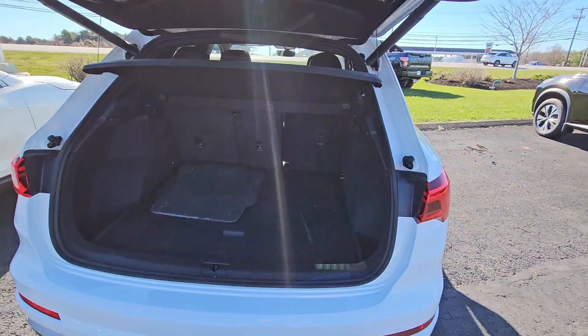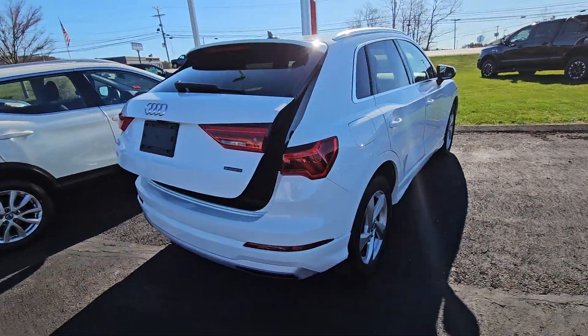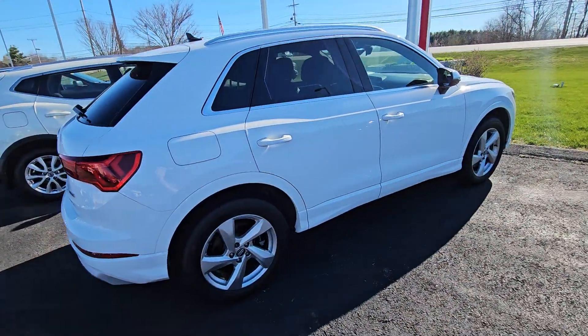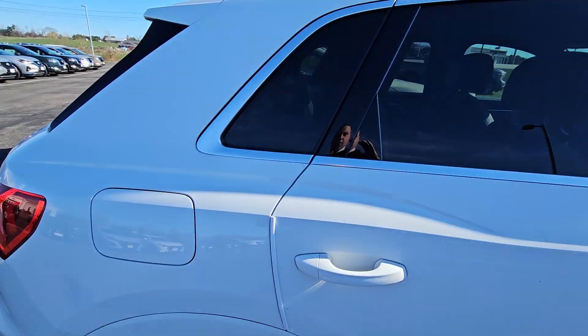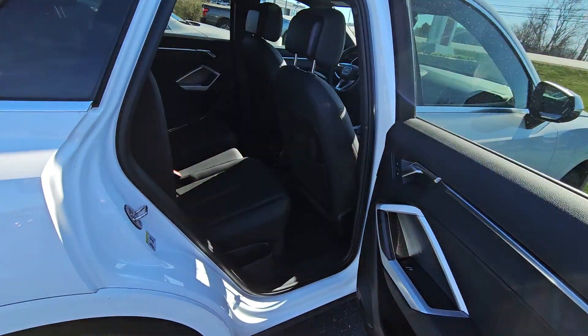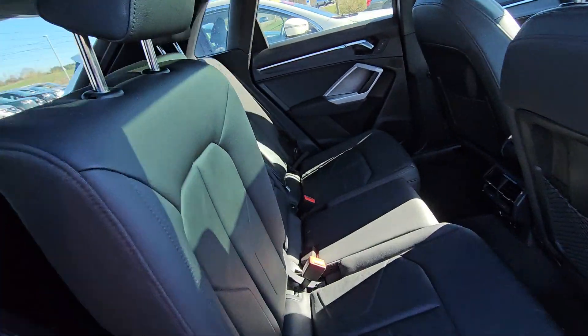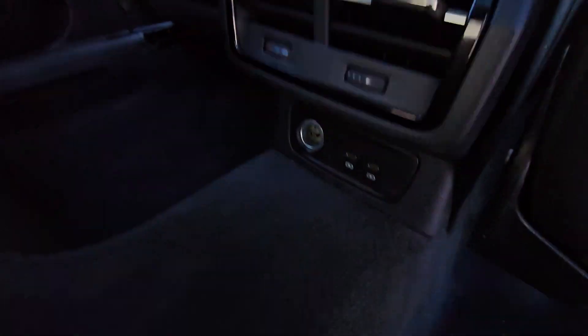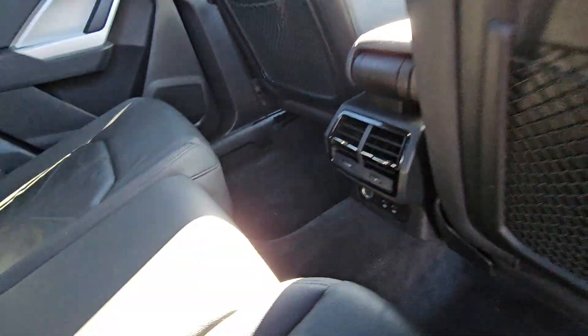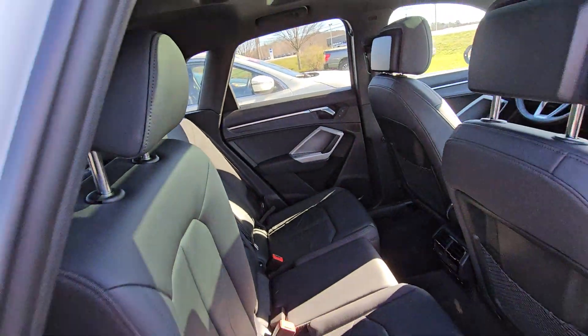We're going to shut that lift gate and head over to the passenger side. Quick look into the back seats — beautiful leather interior. These seats do go down nice and flat. You have charging ports down below and your own temperature vents in the back.